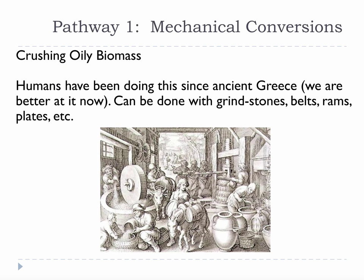The first pathway we will learn about is mechanical conversions. These include crushing oily biomass, densification, chipping and grinding, and drying. This is an especially important conversion because biomass is a solid, and that means it almost always has to be turned into a different kind of solid, liquid, or gas to be used.